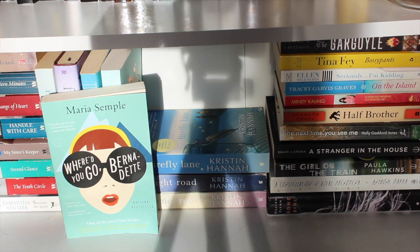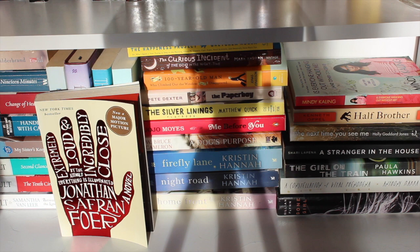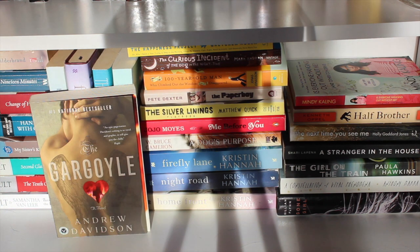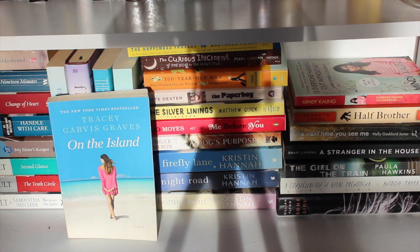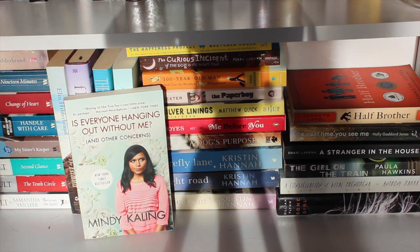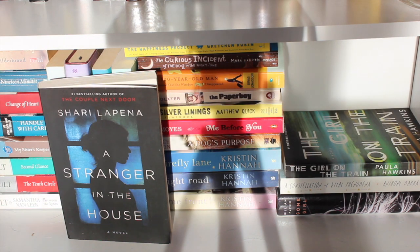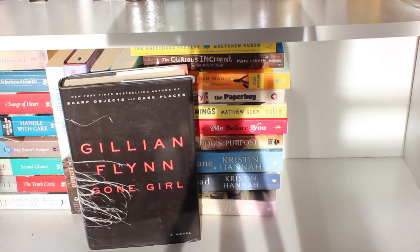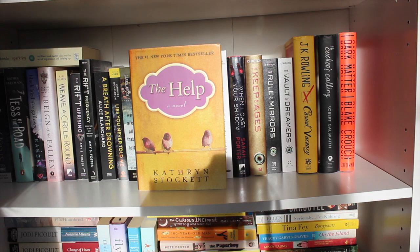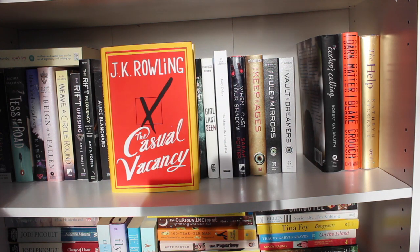The Happiness Project by Gretchen Rubin. Me Before You by Jojo Moyes — read it, loved it. Silver Linings Playbook by Matthew Quick — read it, loved it. Where'd You Go Bernadette by Maria Semple. More Kristin Hannah books I haven't read: Firefly Lane, Night Road, and Homefront. Extremely Loud and Incredibly Close by Jonathan Safran Foer. The Gargoyle by Andrew Davidson. Bossypants by Tina Fey — read it, loved it. Seriously I'm Kidding by Ellen DeGeneres — read it, loved it. On the Island by Tracy Garvis Graves. Is Everyone Hanging Out Without Me by Mindy Kaling — read it, loved it. Half Brother by Kenneth Oppel. The Girl on the Train by Paula Hawkins. Gone Girl by Gillian Flynn — read it, liked it. The Help by Kathryn Stockett. Dark Matter by Blake Crouch — absolutely love this book. The Cuckoo's Calling by Robert Galbraith (a.k.a. J.K. Rowling) and The Casual Vacancy by J.K. Rowling.